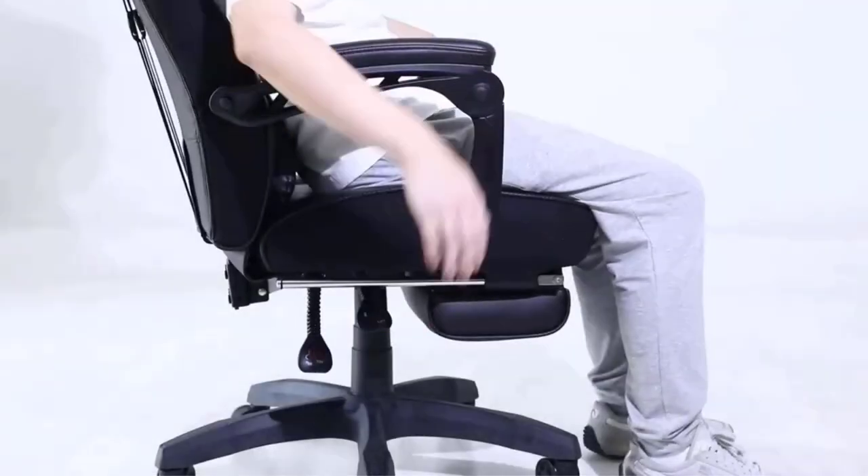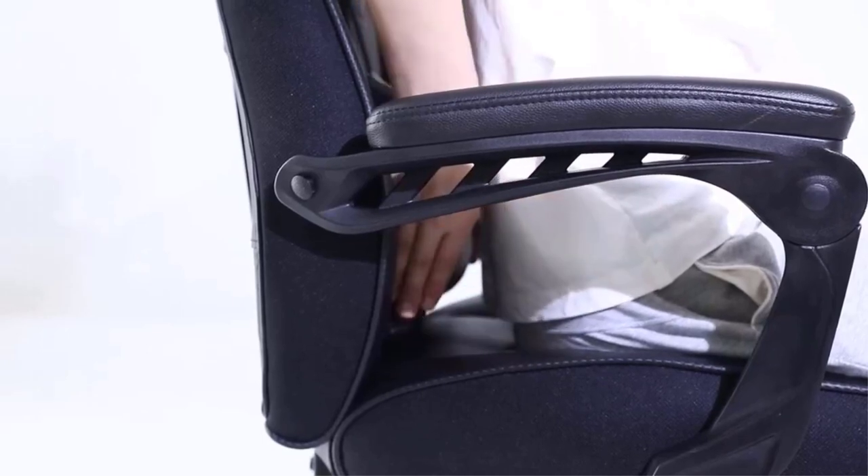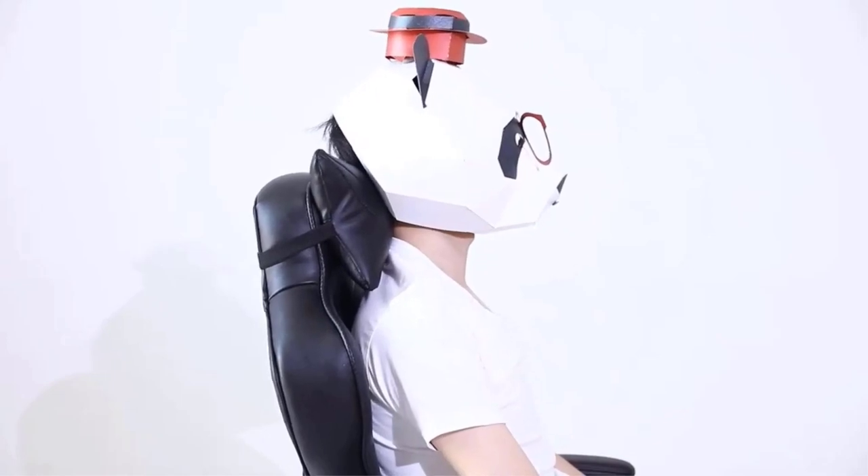Apart from getting a powerful computer for playing PC games, you should also consider getting a comfortable set of desk and chair. This ensures that you do not feel tired even after playing PC games for multiple hours at a go.